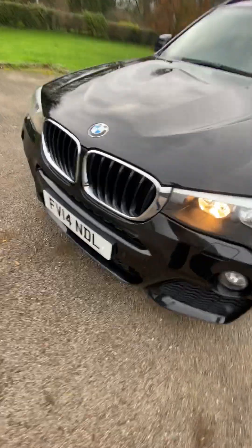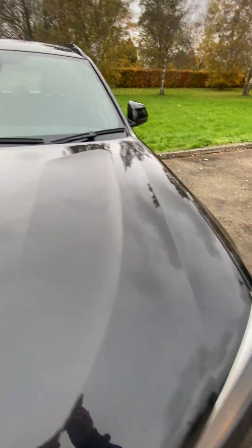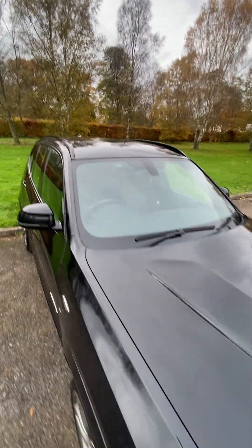Engine's all nice and quiet as it should be, pulls fine, it's lovely, no bad chipping. Same for the windscreen — no chips, no cracks — and the roof is all good.